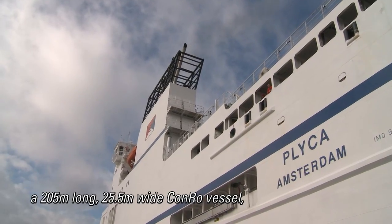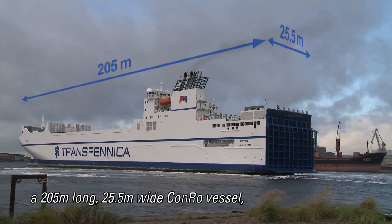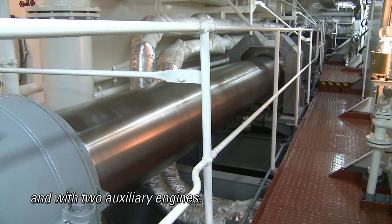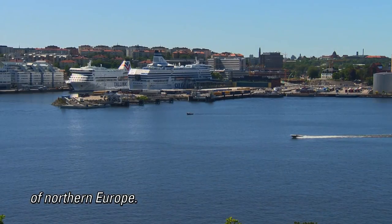This is Plyka, a 205 meter long, 25 and a half meter wide Conroe vessel, powered by two Wärtsilä engines and with two auxiliary engines. She operates in the emission controlled waters of Northern Europe.